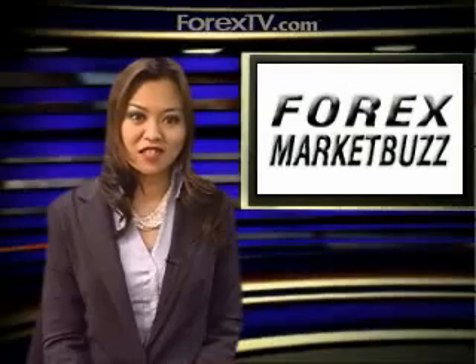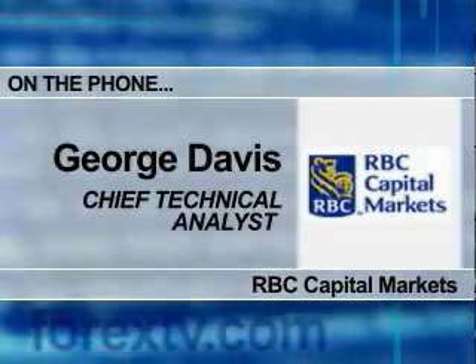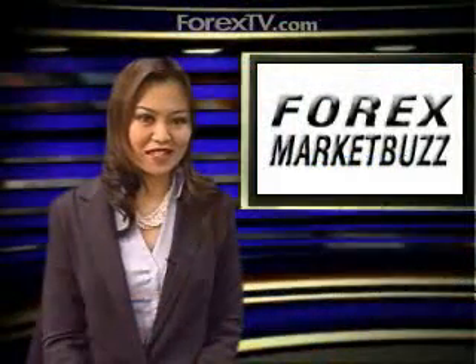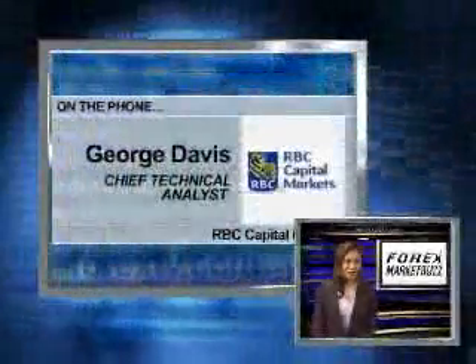Joining me this afternoon is George Davis, Chief Technical Analyst at RBC Capital Markets. Good afternoon, George. Good afternoon, Remy. Thanks for joining us today. My pleasure. We're seeing the U.S. dollar continue to soften against the euro after gaining last week, with dollar sell stops being triggered. So where does the euro face immediate resistance?